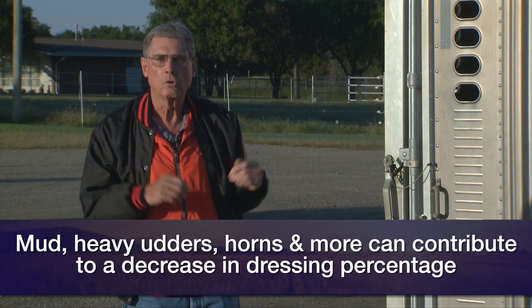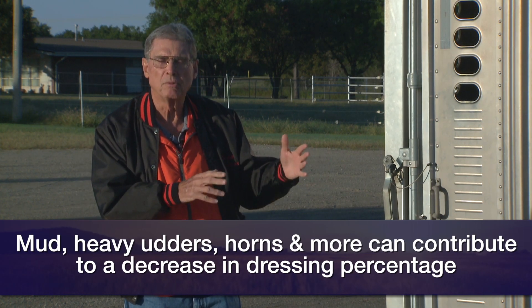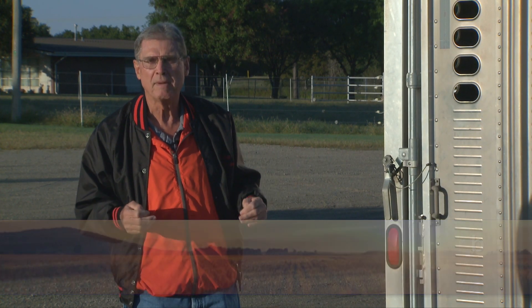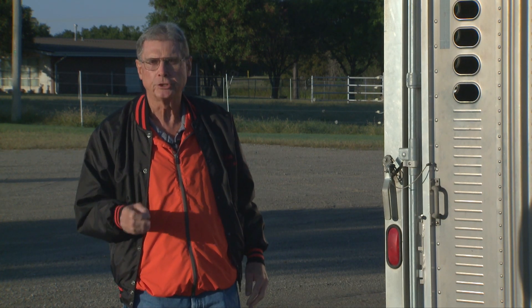Those things, of course, can influence dressing percent — in some cases in a small way, others perhaps more dramatically. The one that we have some influence over as cow managers as we're marketing these cows is gut fill — how much water and feed we have in these cows as they go through the marketplace.